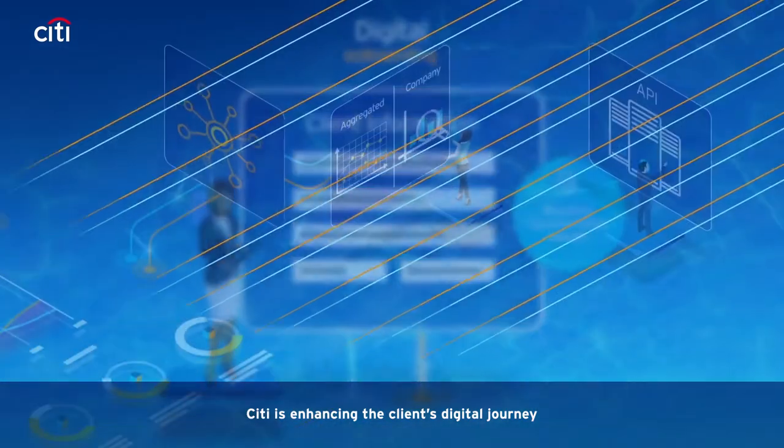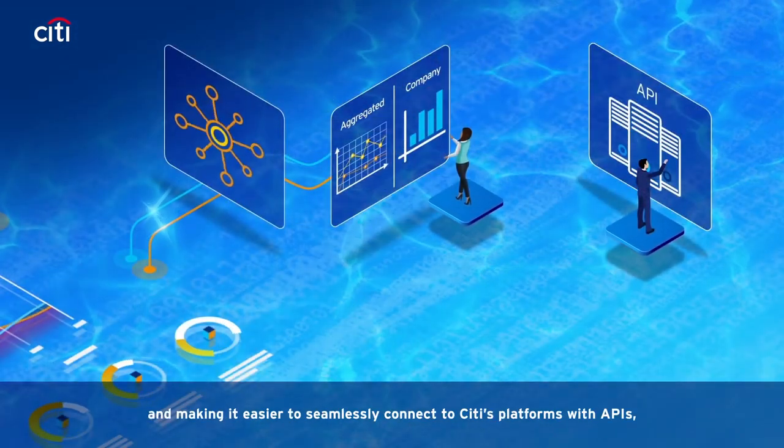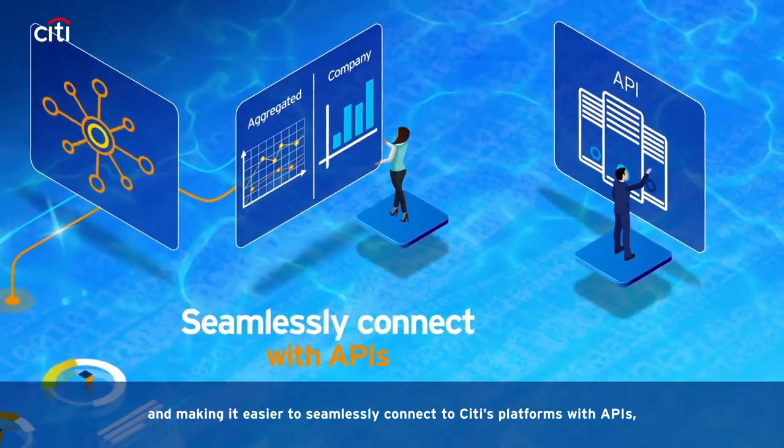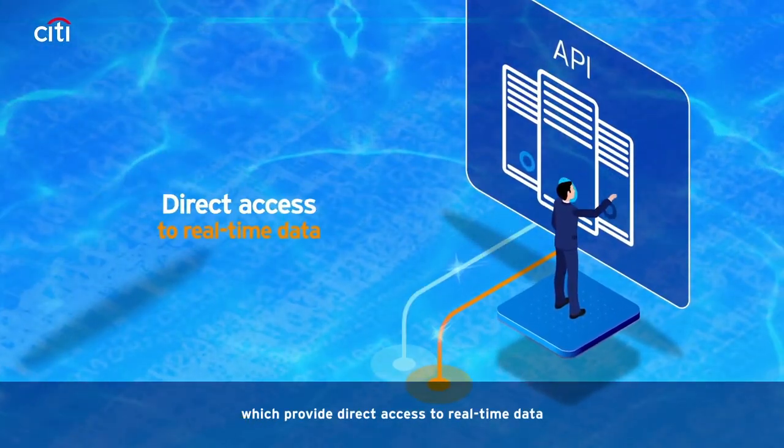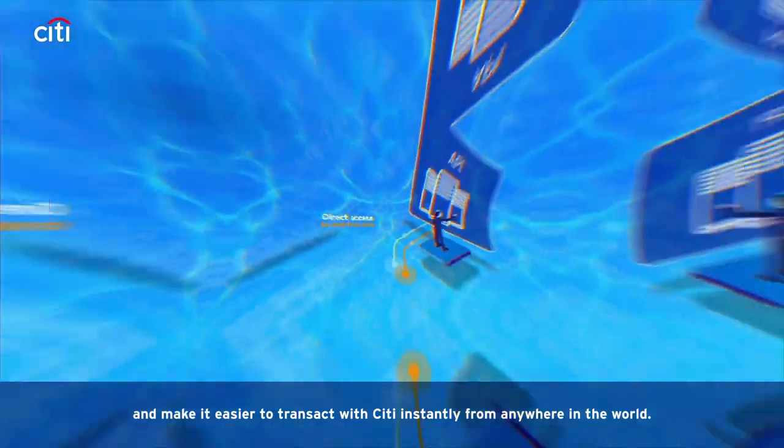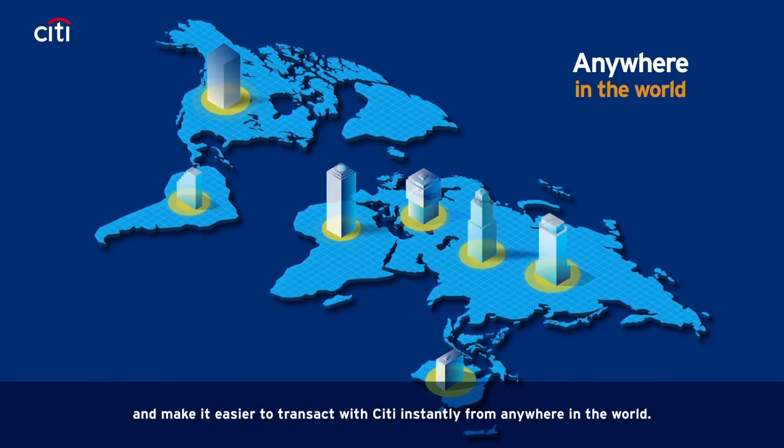Citi is enhancing the client's digital journey and making it easier to seamlessly connect to Citi's platforms with APIs, which provide direct access to real-time data and make it easier to transact with Citi instantly from anywhere in the world.